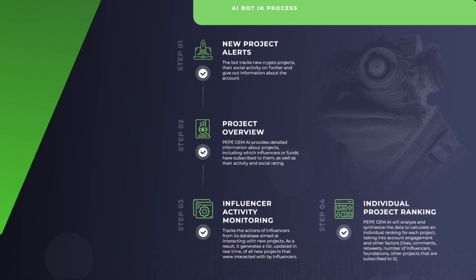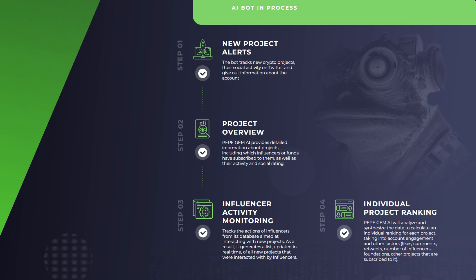So how does it work? New project alerts: the bot tracks new crypto projects, their social activity on Twitter, and gives out information about the account. Then we'll have a project overview. Pepe Gem AI provides detailed information about the projects, including which influencers or friends have subscribed to them, as well as their activity and social rating.